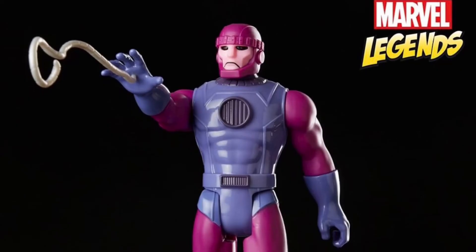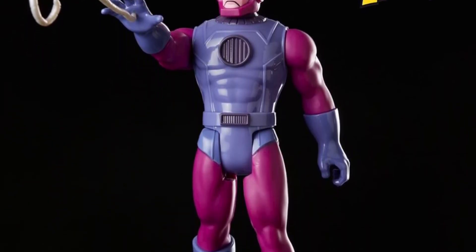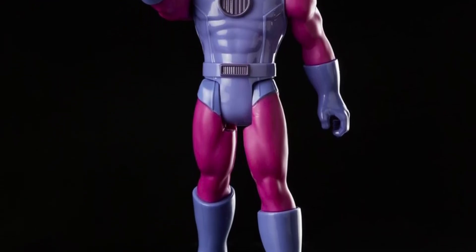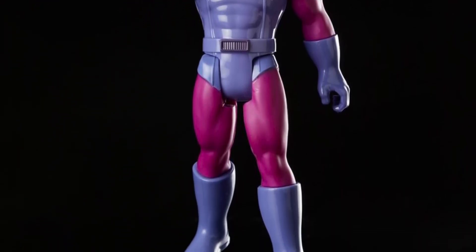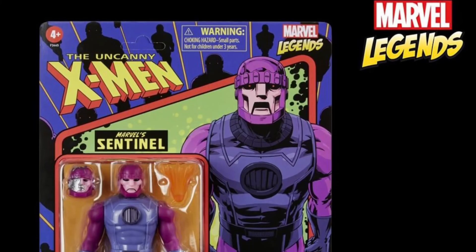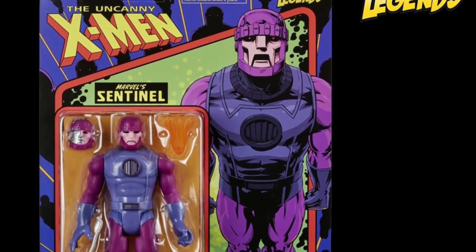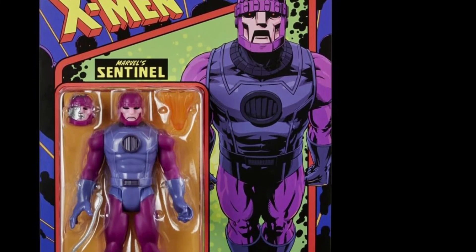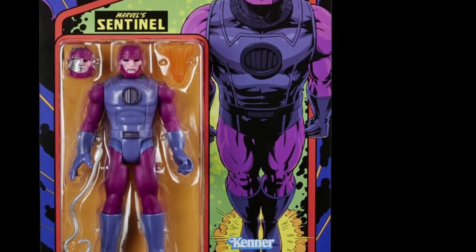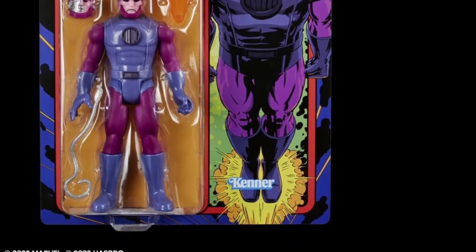This is a quick one — it's a 3.75-inch scale, five-point articulation, Kenner-style Marvel Legends figure of the Sentinel, looking pretty cool. It has some alternate pieces. I don't personally collect these, but I know a good amount of people who do and keep them in the box. They look nice and there's some cool interesting stuff going on with it.